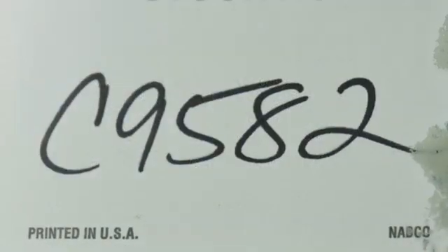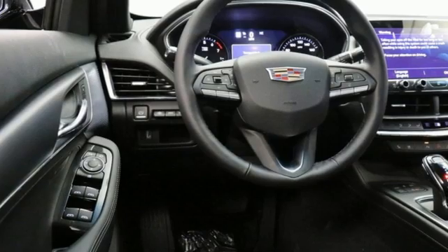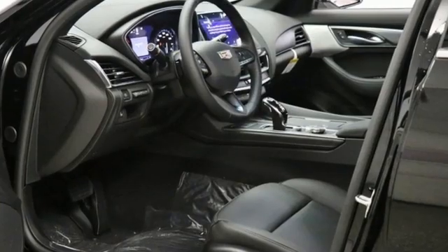Streaming audio, dual zone climate control, gas pressurized shocks, rear parking sensors, and an intercooled turbo inline four-cylinder engine.